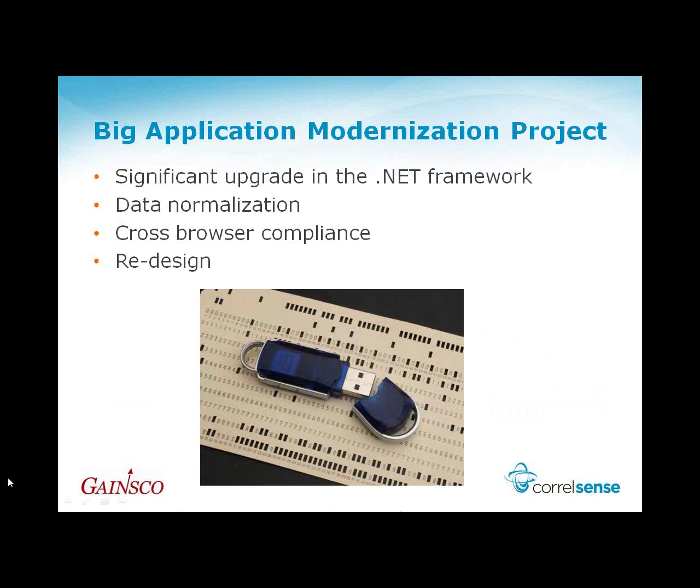Good morning, good afternoon, or good evening, whatever the case may be. My name is Phil West. Let me give you a little background that led up to us implementing the CoraSense product. Our web portal is our main source of income — it's where our independent agents go to transact business with us. A few years ago we went through a pretty significant modernization project, getting to the latest .NET framework, doing some data normalization on our back-end databases, getting cross-browser compliance, and redesigning some of the underlying architecture components. It was about a 12- to 18-month development project, really just bringing an application up to date technically.